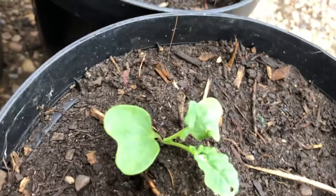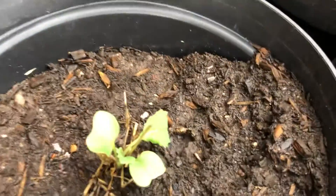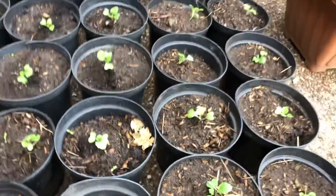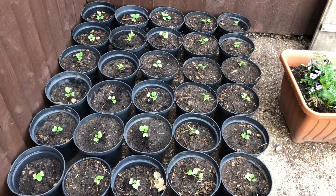Yes, this is three weeks old and it's the 20th of September 2022, so we'll make a note of that and see how long it takes to grow. I'll keep you informed — bye!